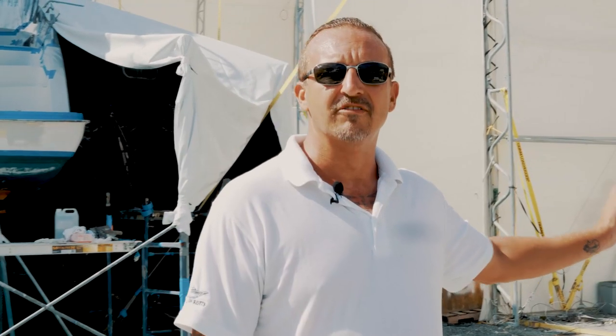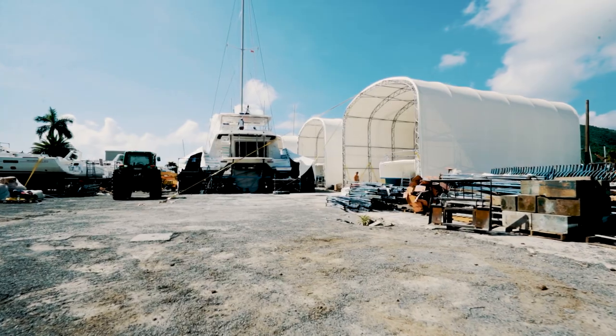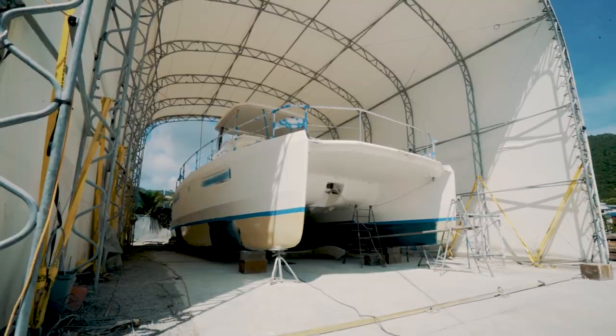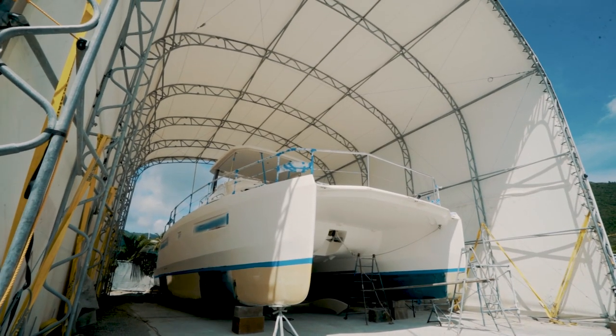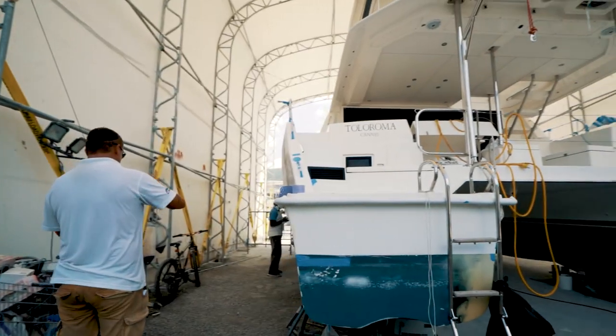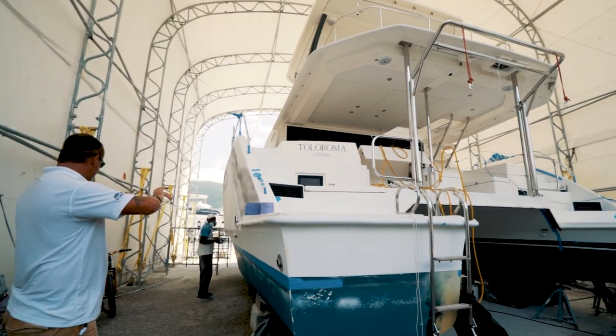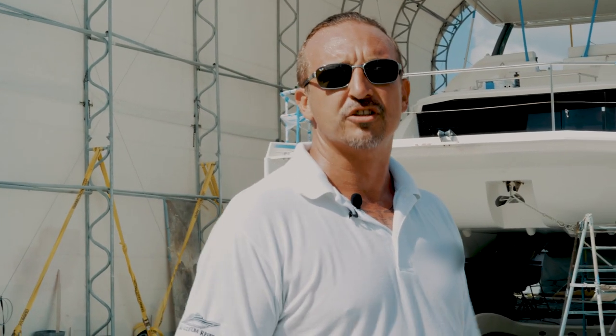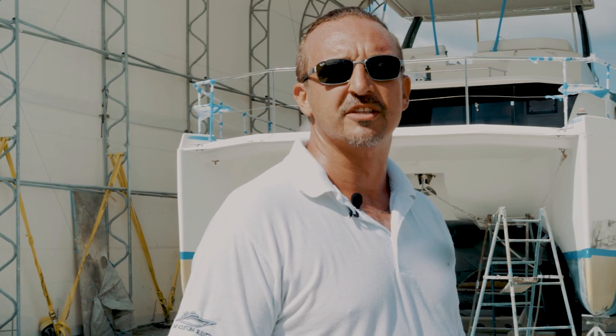Behind me you can see the repair sheds that we're using. We have the possibility of getting up to a 58-foot vessel inside. We can close the front and the back. We're going to have air handling units and lighting inside. There's a new compressor system being put in to pipe air all the way around the yard, and there will be further development within the infrastructure in the near future to assist with the repairs.